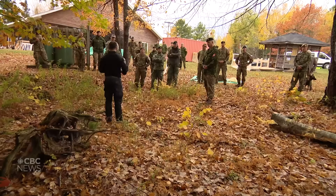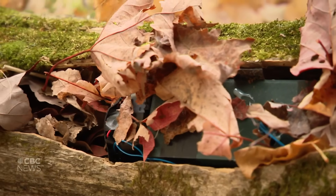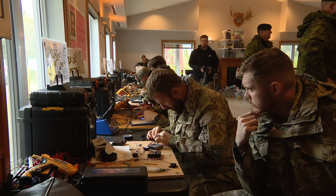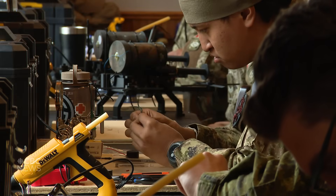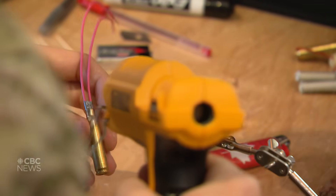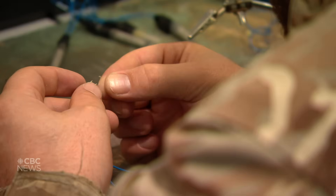Exercise Ardent Defender focuses on countering improvised explosive threats. We're training our soldiers and operators to be able to defuse those threats and defuse the devices. We also use Ardent Defender to showcase new devices and new armaments that are being seen on battlefields across the world, and prepare the force for potential deployments into some of those theaters around the globe.